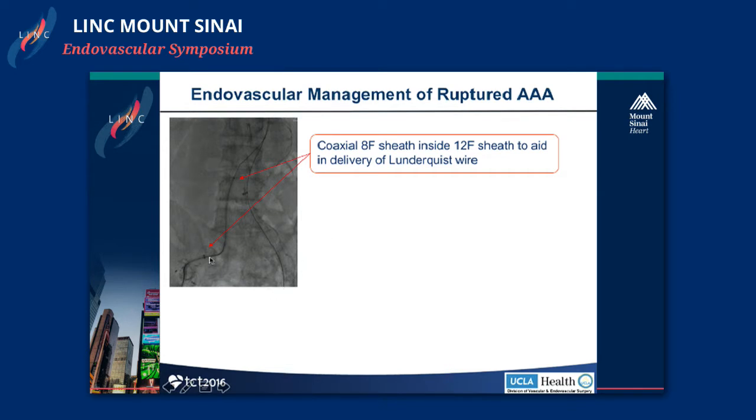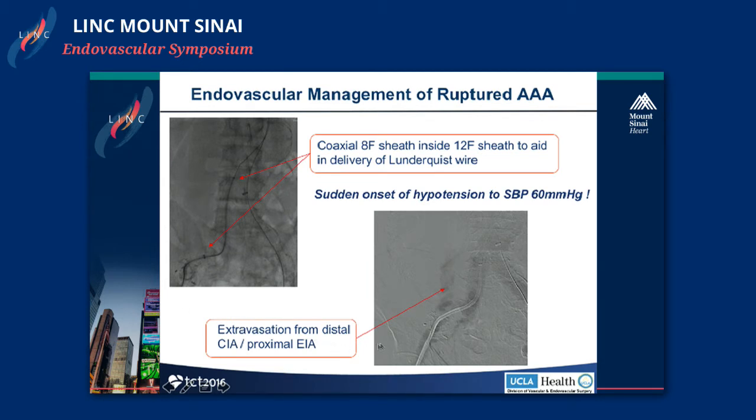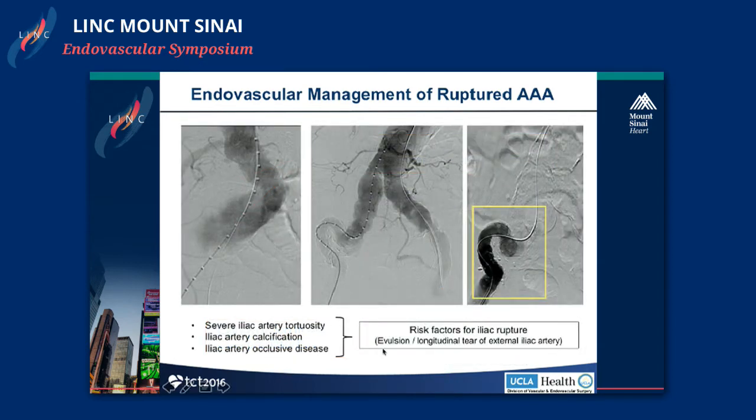Unfortunately, upon advancing the 8-French sheath and telescoping it through the larger sheath — when everything had straightened out nicely and we thought we were in good shape — there was sudden onset of hypotension to the 60s. Our first angiogram through the sheath showed a fair amount of extravasation at the junction of the external iliac to the common iliac. Severe iliac tortuosity is one of the most important risk factors for iliac rupture, evulsion, or longitudinal tear, particularly of the external iliac, which is probably the most rupture-prone artery in the body. Iliac calcification and occlusive disease add to that problem. This was a fairly predictable outcome when pushing hard with stiff wires and coaxial sheath systems.